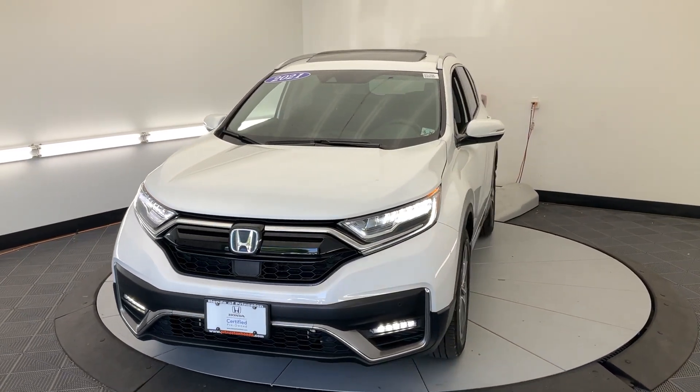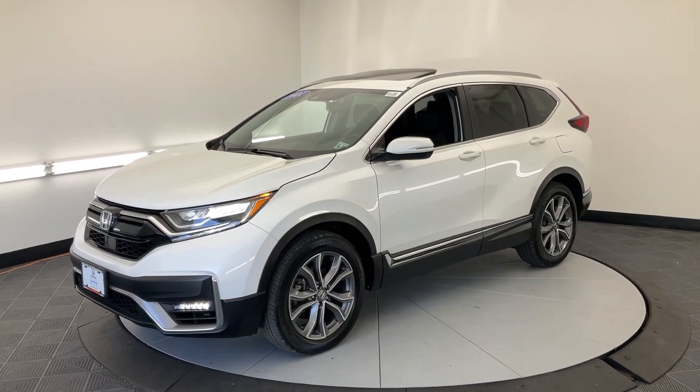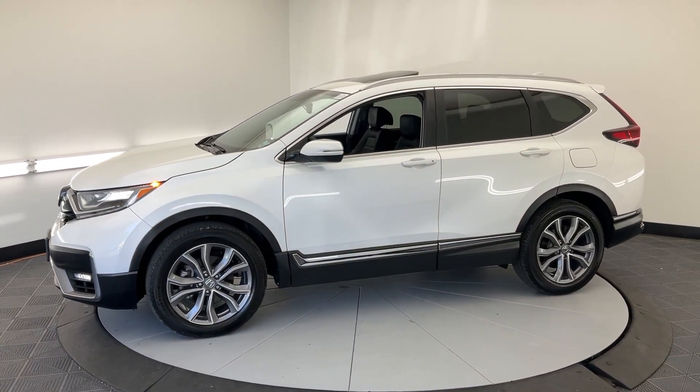Get acquainted with the 2021 Honda CR-V Hybrid. With less than 30,000 miles on the odometer, this vehicle provides excellent value.